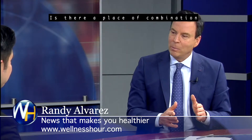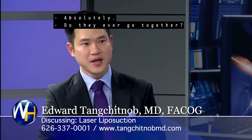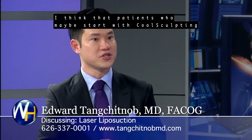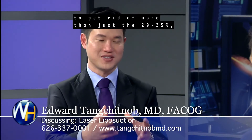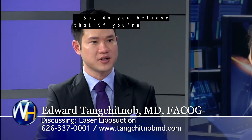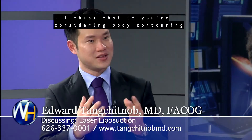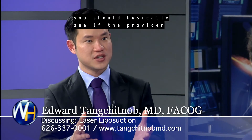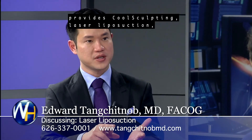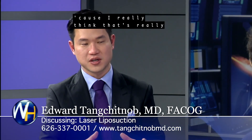Is there a place for combining laser liposuction and CoolSculpting? Absolutely — they could go together. Patients who start with CoolSculpting, but want to get rid of more than just the 20–25%, or want more immediate results, might end up going down the liposuction route. If you're considering body contouring, you should see if the provider offers CoolSculpting, laser liposuction, and hormone optimization in one place, because I think that's really going to give you the best result.